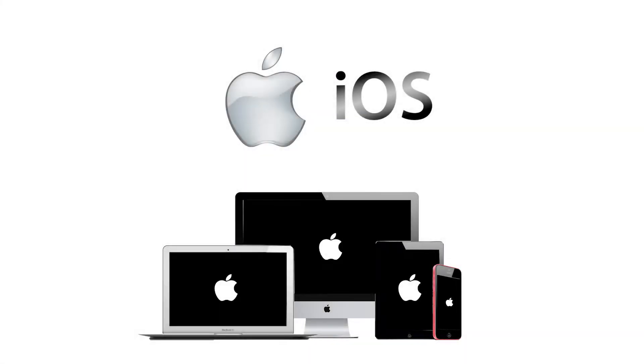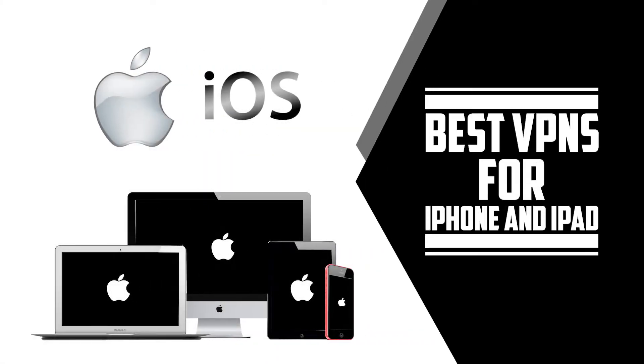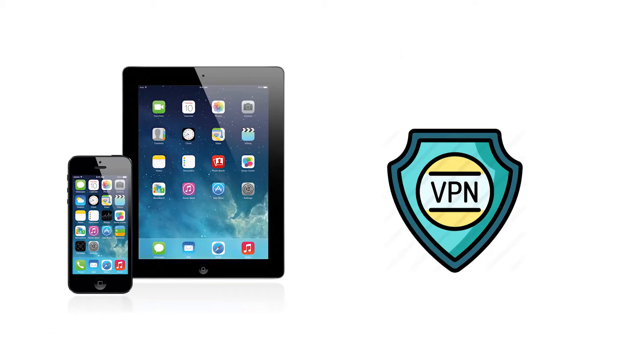Hey there everybody, it's Ken. Hope you're doing well. I was on my iPhone scrolling through the App Store and my modus operandi was looking for VPN apps — nothing in particular, just kind of seeing what's out there, keeping myself up on what's new and what's popped up. When it was all said and done, I totaled 65 VPN apps on my iPhone.